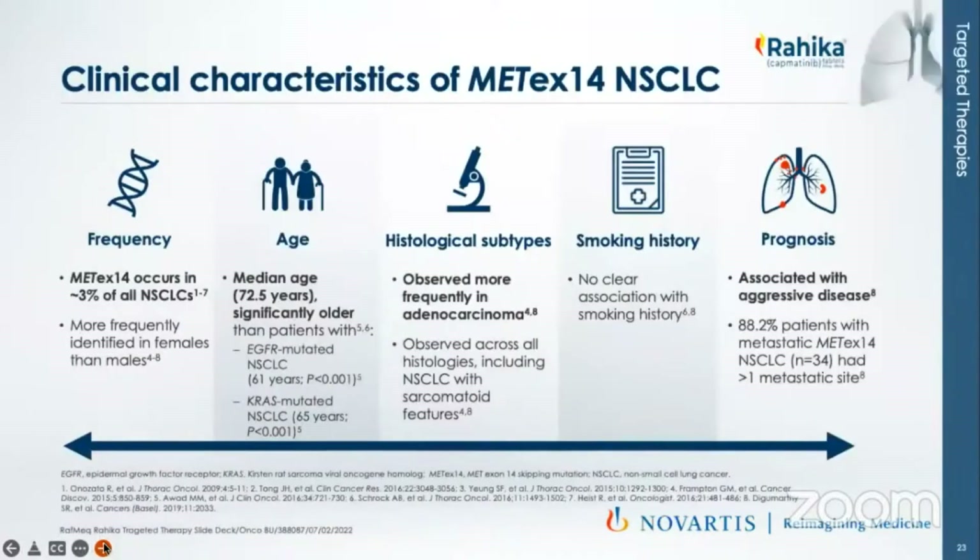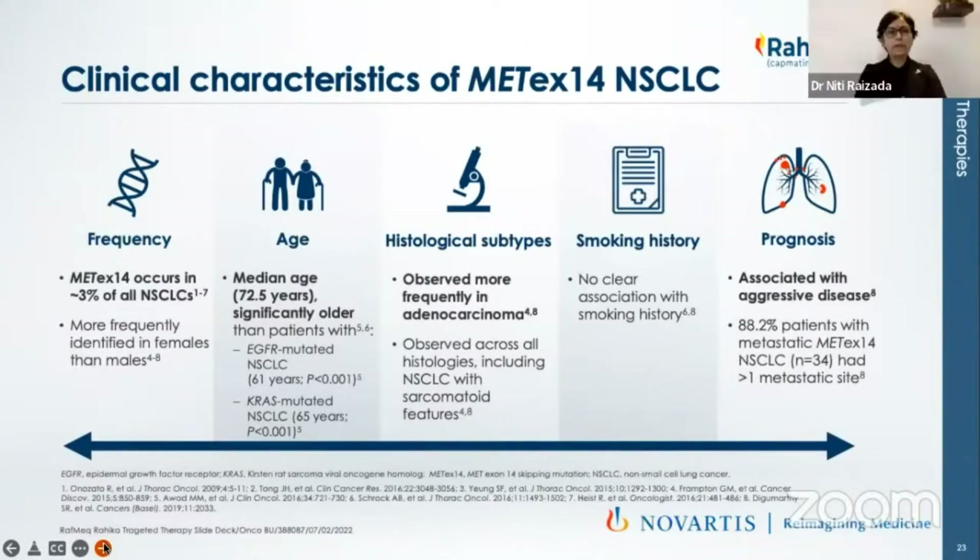The clinical characteristics of MET exon 14 NSCLC: they are seen in almost 3% of all NSCLC, more common in females than in males, similar to most other specific biomarkers. The median age of presentation is 72.5 years, significantly higher than the average age of lung cancer presentation. Most of the histology is adenocarcinoma, with no clear association with smoking history, presenting with more aggressive disease and histologies. Sarcomatoid features are seen in most of these patients. BRAF mutation will have micropapillary features on pathology.